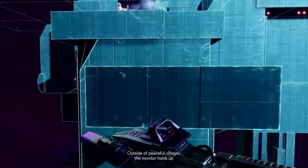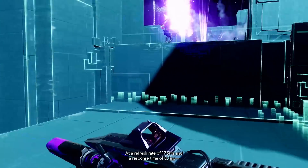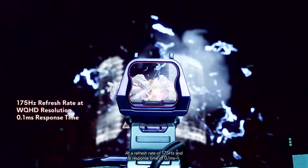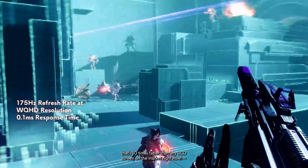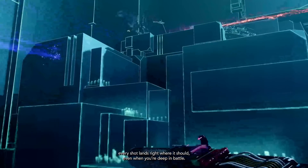Outside of peaceful villages, the monitor holds up to even the most demanding gameplay. At a refresh rate of 175 Hz and a response time of 0.1 ms — that's 10 times faster than any LCD screen on the market right now — every shot lands right where it should, even when you're deep in battle.